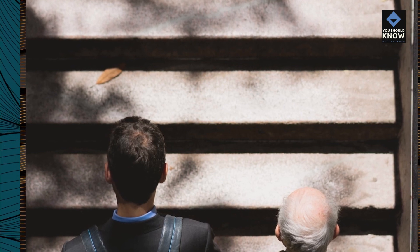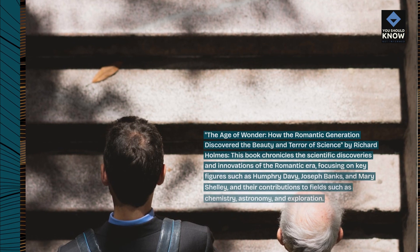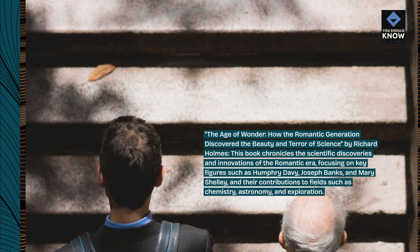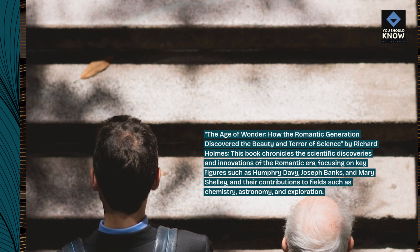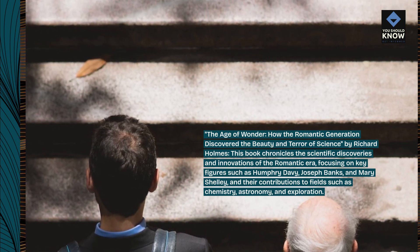The Age of Wonder: How the Romantic Generation Discovered the Beauty and Terror of Science by Richard Holmes. This book chronicles the scientific discoveries and innovations of the Romantic era, focusing on key figures such as Humphry Davy, Joseph Banks, and Mary Shelley, and their contributions to fields such as chemistry, astronomy, and exploration.